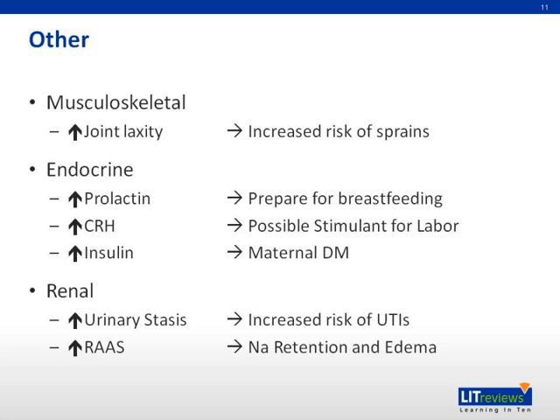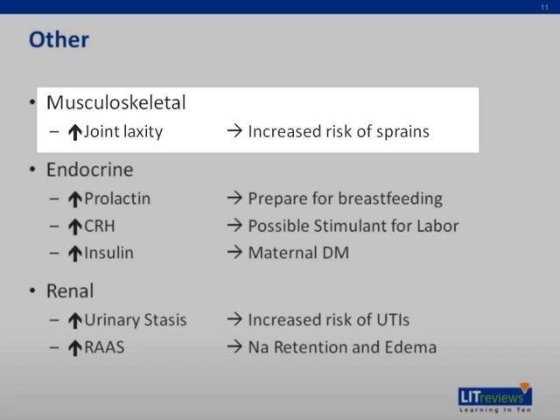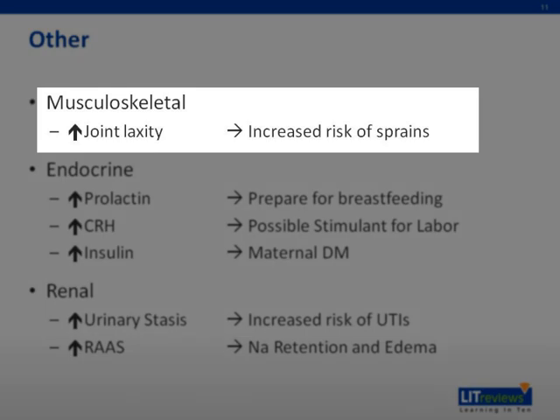Finally, let's complete our overview by discussing the musculoskeletal, endocrine, and renal changes in pregnancy. In terms of the musculoskeletal system, there are elevated levels of relaxin, which helps prepare for delivery by softening the cervix, inhibiting uterine contractions, and relaxing the pubic symphysis. This increased ligamentous laxity, however, leads to an increased risk for back injury and pubic symphysis dysfunction.